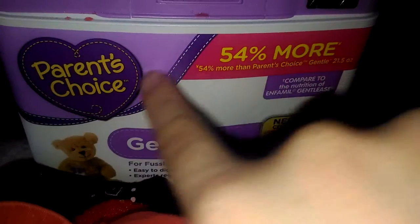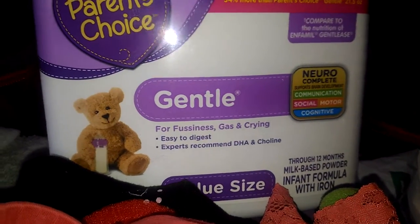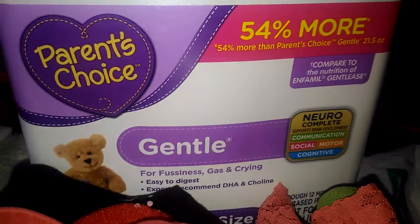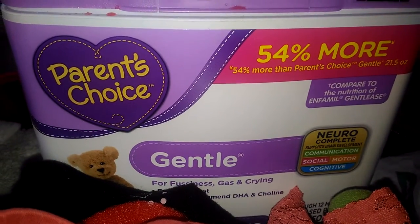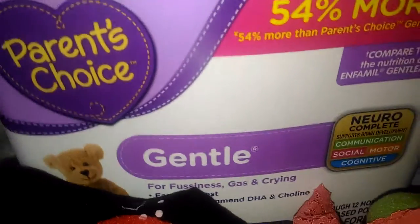We normally buy the soy formula, but this is on sale — Parent Choice gentle value size for fussiness, gas, and crying. This works perfectly on her too. So either this or soy she has to be on, or she has a very upset stomach.